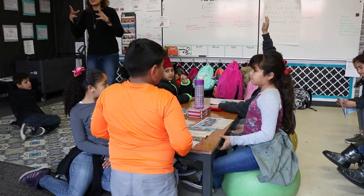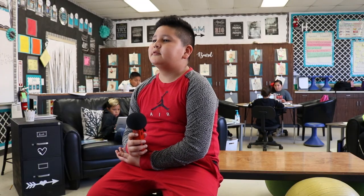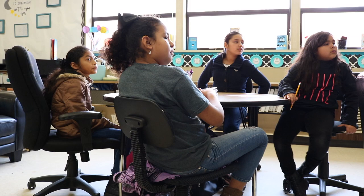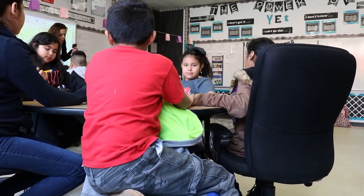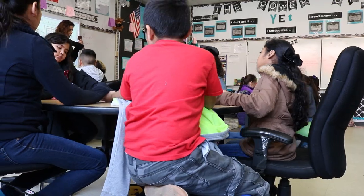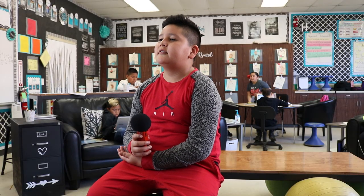I'm a fourth grader and this is my first year of flexible seating. I like how flexible seating feels because it helps me concentrate and keeps me on track when I'm doing my work. It's very comfortable — it reminds me of home — and I think all teachers should have flexible seating through the whole school.